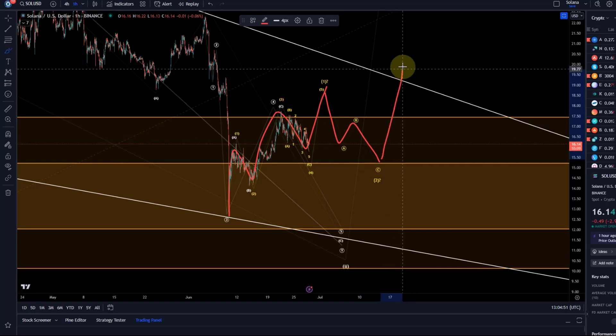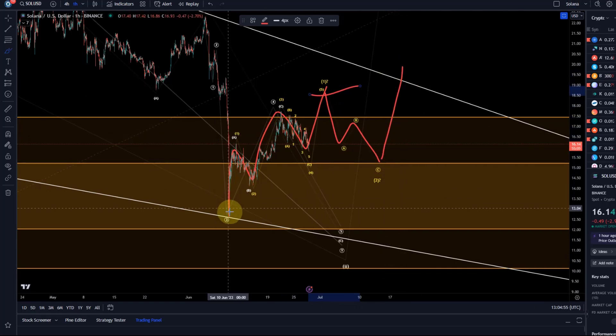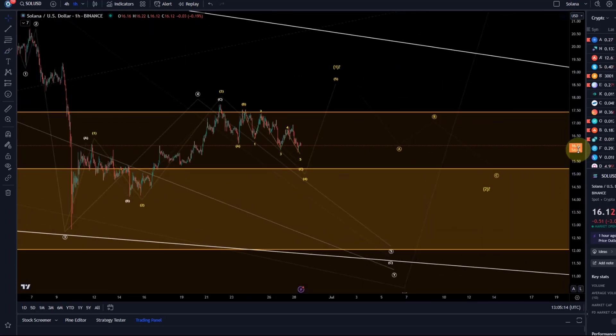We will be able to define it then, and price needs to prove itself by going above that wave one high. Then we have a formal confirmation that a low was in. It can still go down obviously, but we'd have at least a potential trend reversal pattern — which at the moment we just don't have, because we only have three waves down.